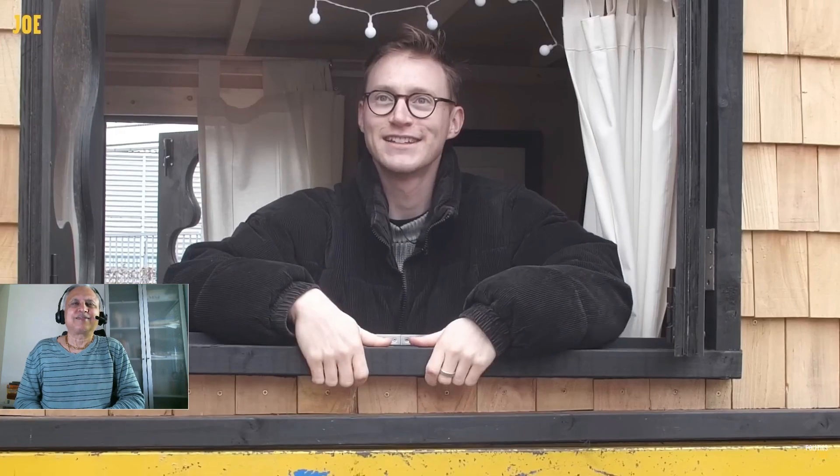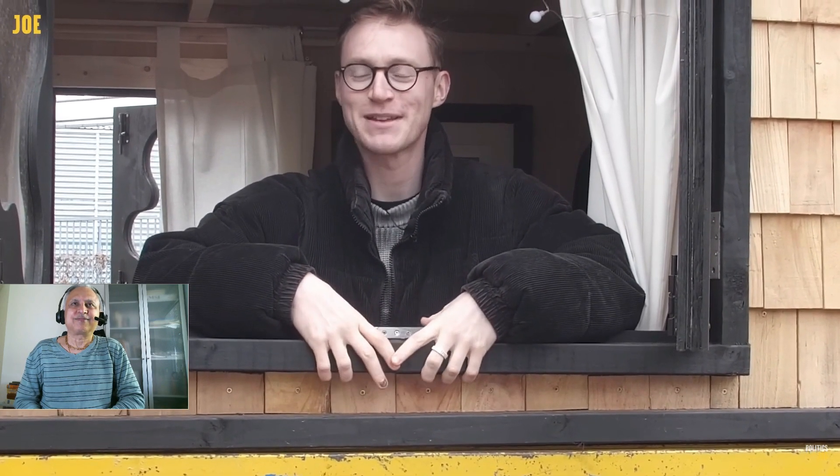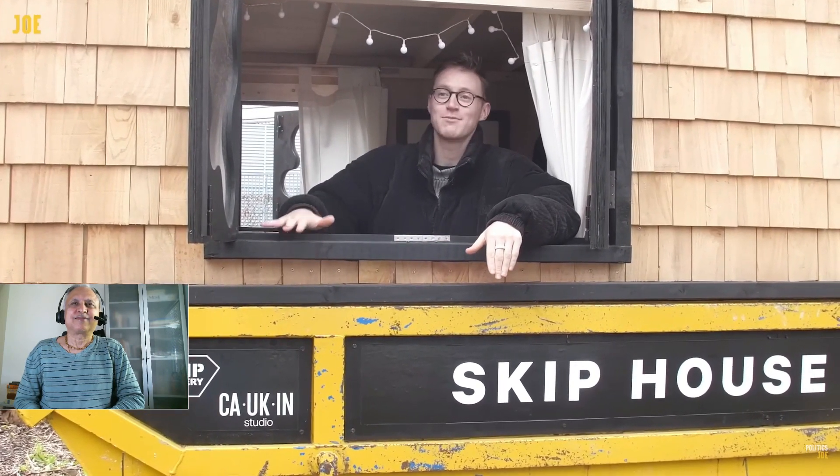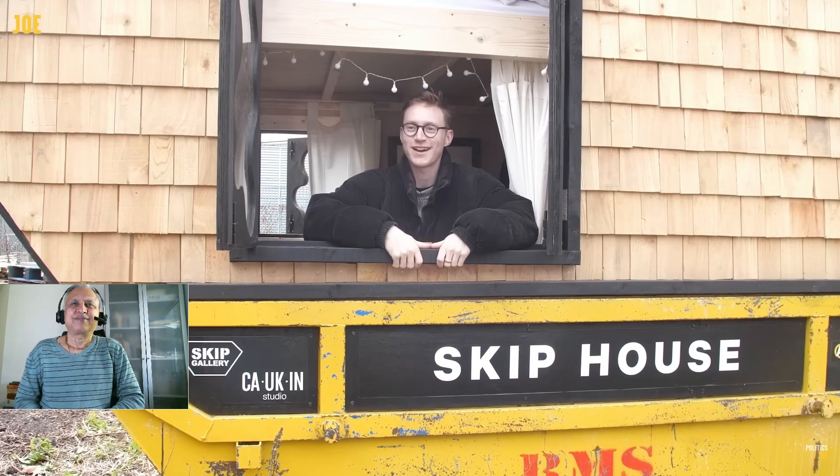Are you single at the moment? Yes. What do you think any potential partner would make of this? I think the reactions I get are 50-50 on whether people want to come and check it out and stay over. Most people want to come and check it out, but whether they'd want to stay over is a different question. I think the shower and toilet would be a big factor — they're one of the biggest compromises of living in a skip. How long are you intending to stay? I will be living in the skip itself for hopefully a year, maybe longer. It could be the case that I move it to other locations around London if opportunities arise, but I want to definitely do a good chunk of time and see it through.